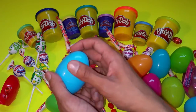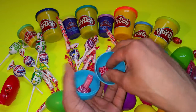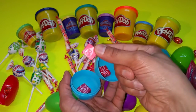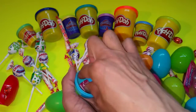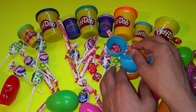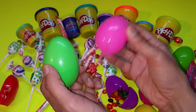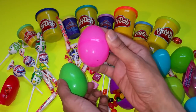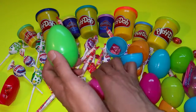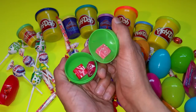I didn't open the blue yet — a Starburst one. Red one, pink one, and one purple. Yummy yummy yummy! We already opened the pink. And we didn't open the green yet — I think we did. Starburst again.